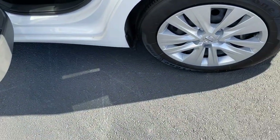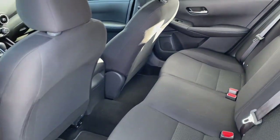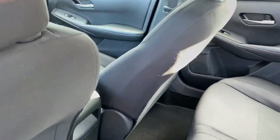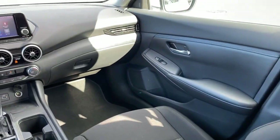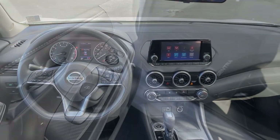Keyless entry, backup camera, Bluetooth connection, alarm, steering wheel audio controls, blind spot monitor, electronic stability control, intermittent wipers, traction control, passenger vanity mirror.